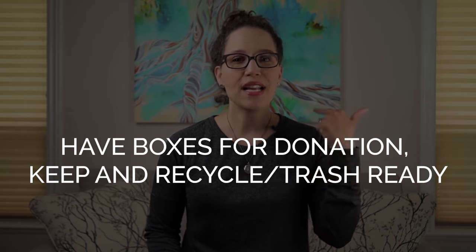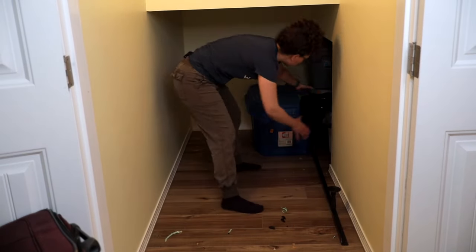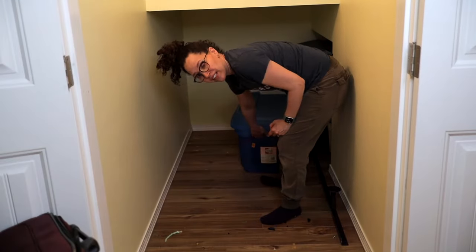The second tip: get your bins ready — a donation bin, a keeping-things bin, and a garbage/recycling bin. I'm going to obviously come across some garbage, some recycling, things I'm donating, things I'm keeping, and maybe a few things I'm going to give away. Some of these things belonged to family members and I just don't want to keep them anymore. My brother's coming and he's got a box of stuff he's going to be taking. There are a lot of bags, but that's okay because there are five of us.